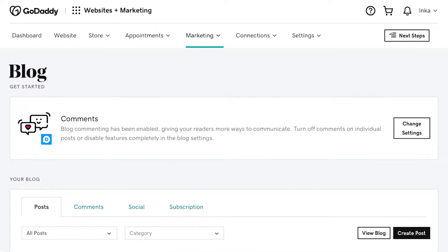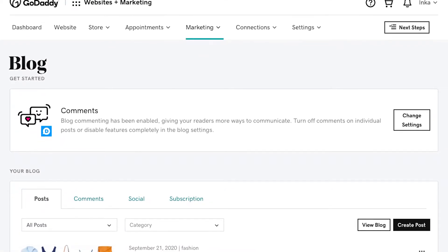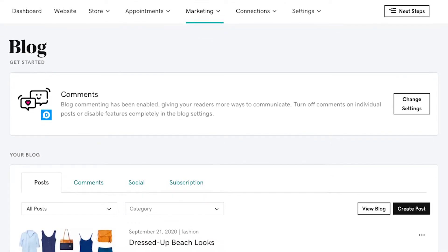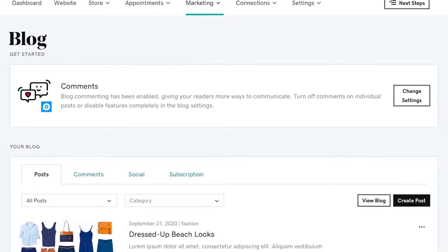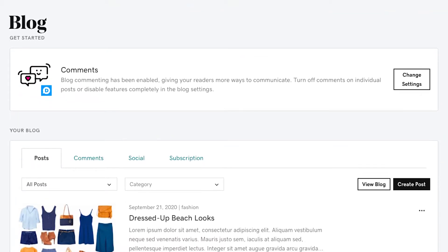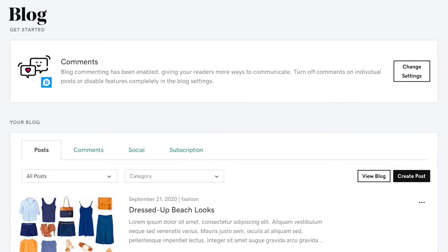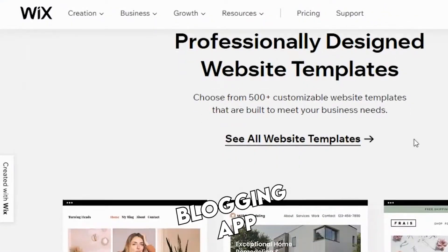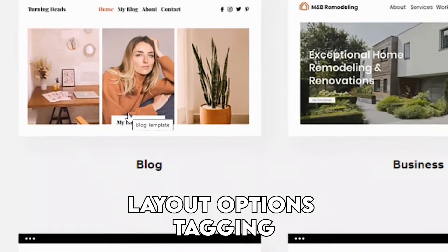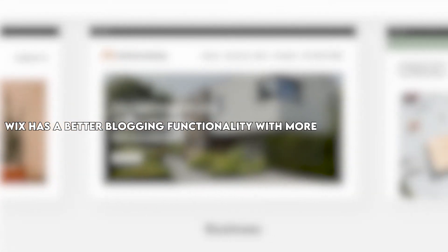Blogging. The blogging app on GoDaddy will allow you the basic tools you require: scheduling the publishing times, adding categories to your posts, and writing posts. Unfortunately, it will not allow much more than that, as the formatting abilities are minimal and you cannot change the layout much. On the other hand, the Wix blogging app does all of the work GoDaddy does with the addition of layout options and tagging. Wix has a better blogging functionality with more formatting options.